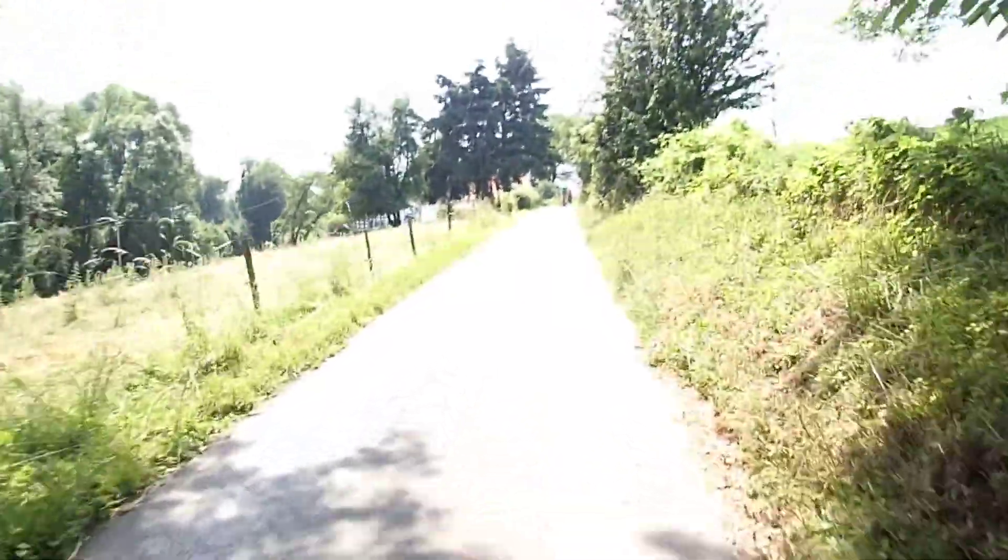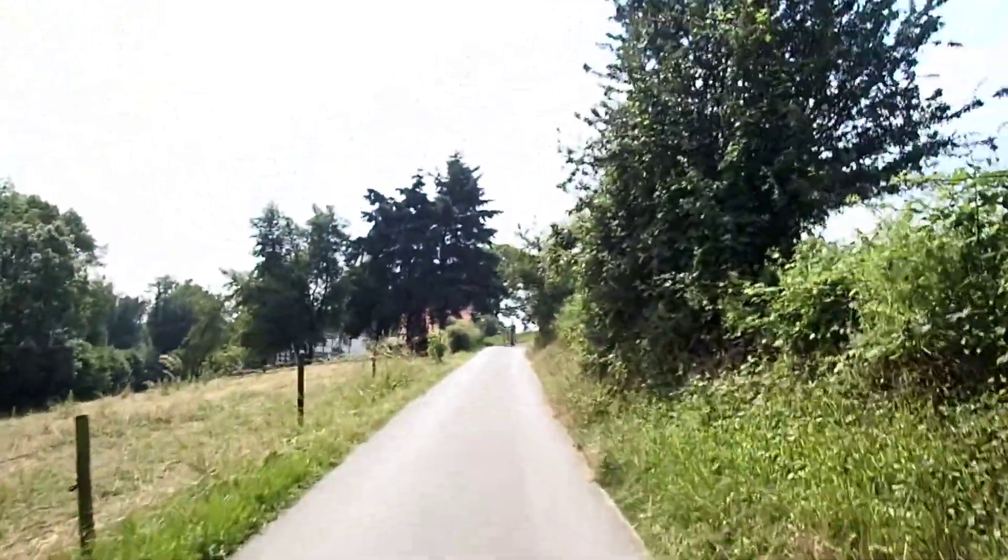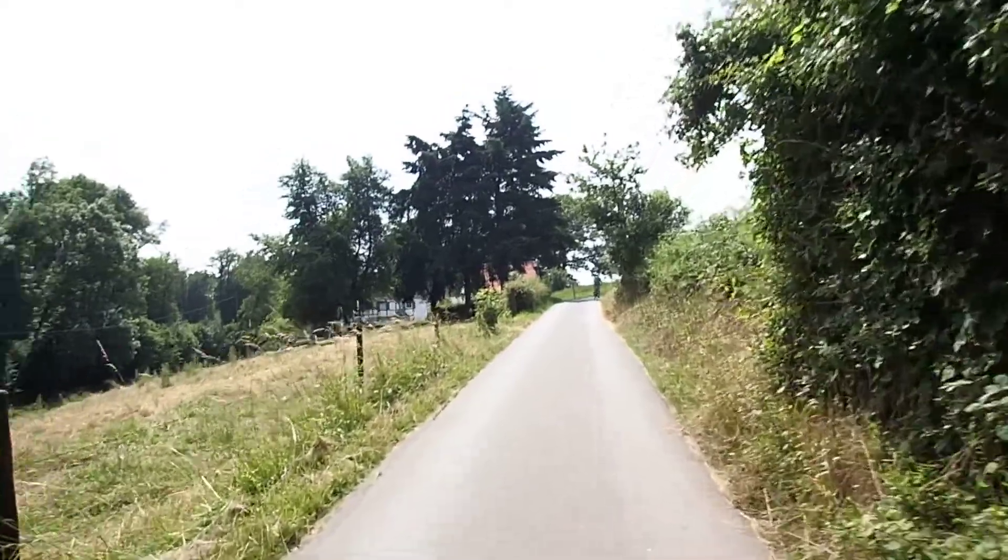There are some uphills, but it's mostly downhill into Düsseldorf.